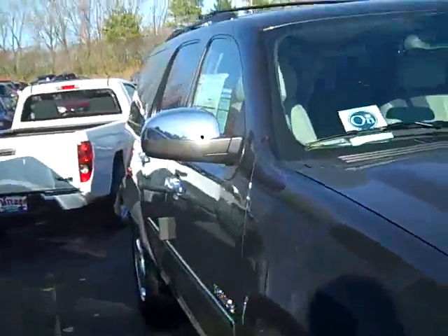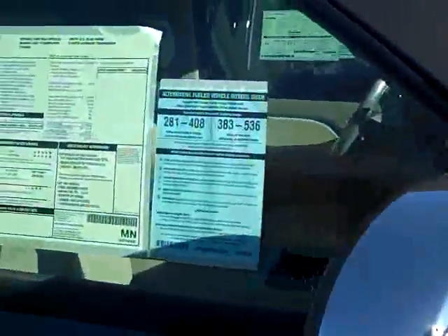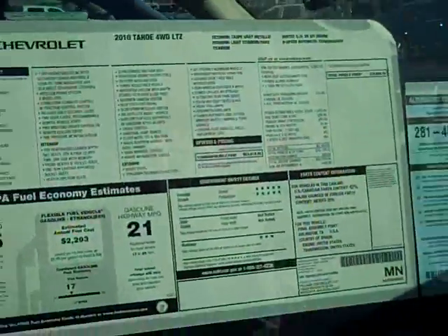Notice the chrome grille, the 20-inch wheels, the chrome mirror backs and door handles. This one's really loaded up — sticker's $58,605, but still gets 21 miles per gallon on the highway.